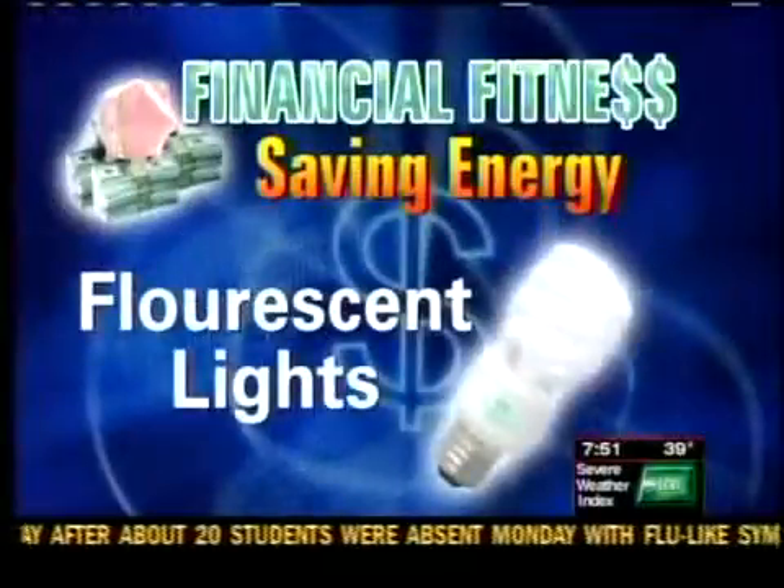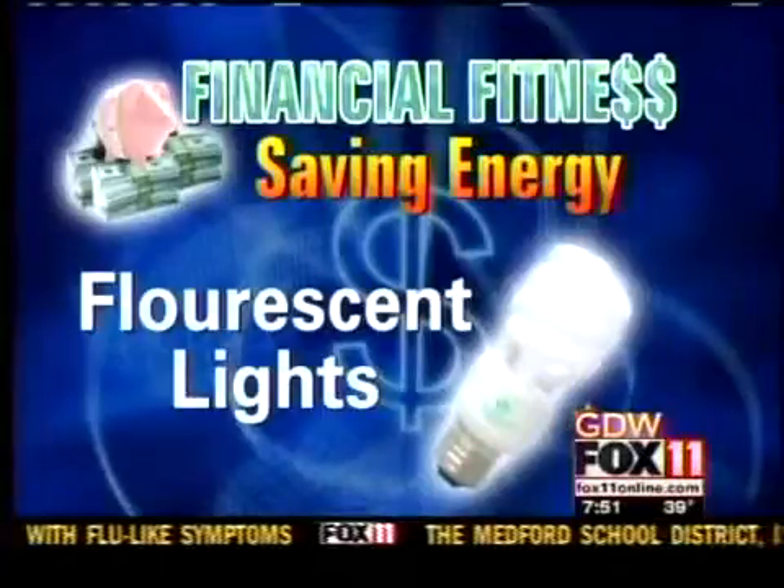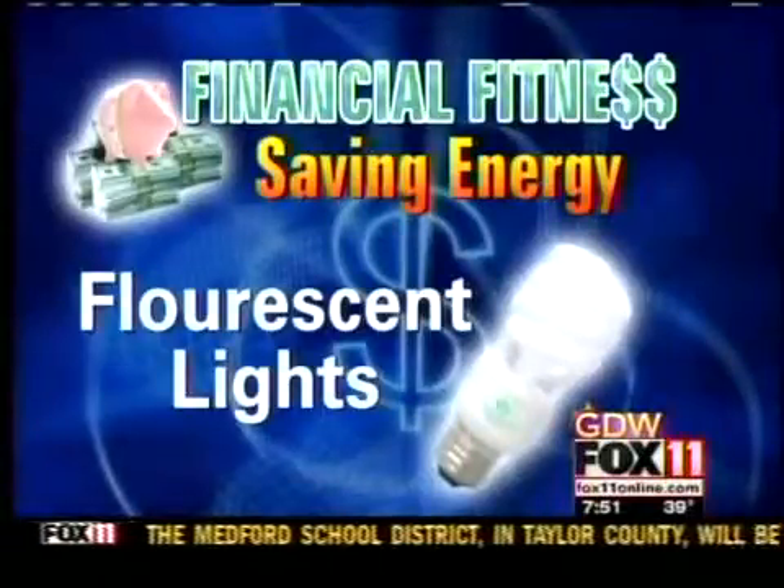Fluorescent lights — we hear a lot about them. Do they really make a difference? They make a huge difference. They use about a quarter of the energy that a normal incandescent — a Thomas Edison light bulb — does. And they save, if you use them three hours a day, about $7 per year per bulb.